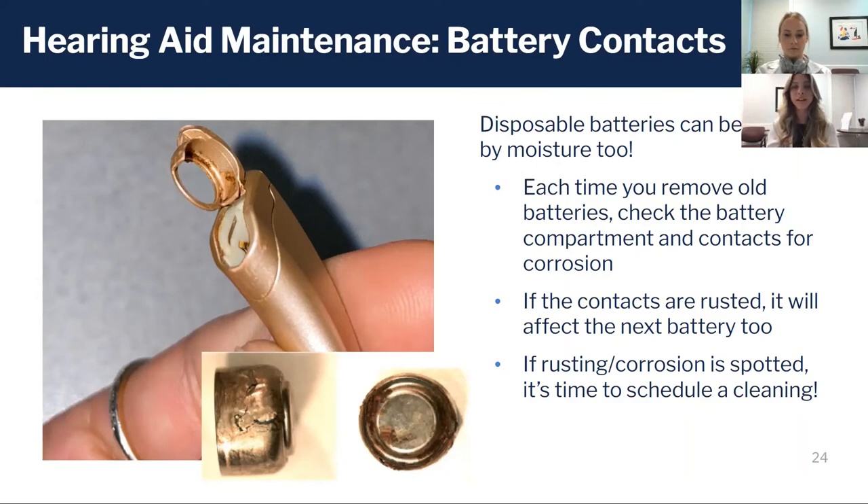You could check for rust either where the battery sits in the disc or further inside that compartment where the battery contacts lie. Those battery contacts are what powers the hearing aid, so even if that contact is full of rust and you put in a brand new battery, it's going to affect that next battery.